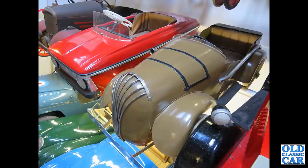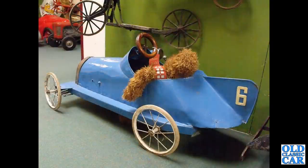A couple more interesting ones here: we've got something East German or certainly Eastern European on the left — but what is that one on the right, the brown pedal car? Can anyone identify that one? This one looks like a one-off based on Malcolm Campbell's Bluebird.